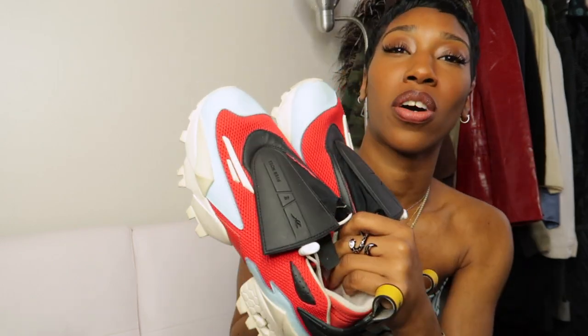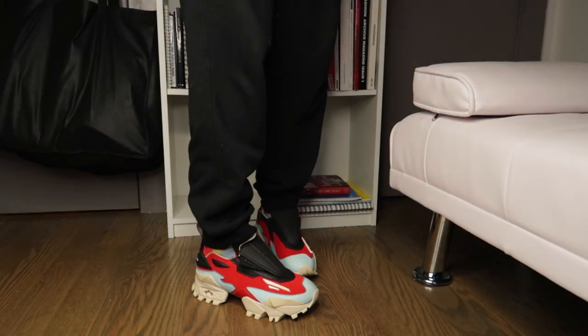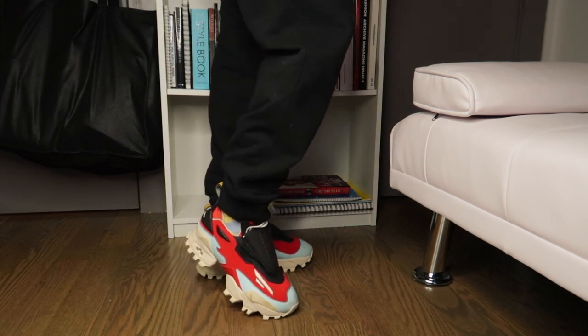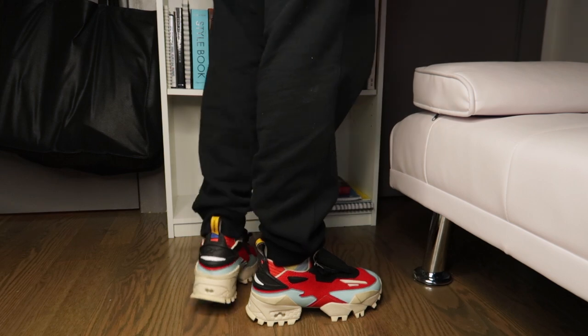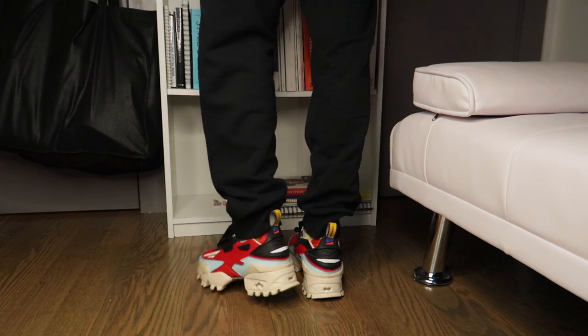Next up are my favorite sneakers right now, and we're going to get into the pros and cons of these shoes. These are the Pyramas x Reebok collab — I'm pretty sure it's the Fury 4 Trail Experiment, but I'll make sure to leave the name on screen. I actually bought these off of my friends. If you watched my most recent video where I styled different outfits for the week, I had these on.